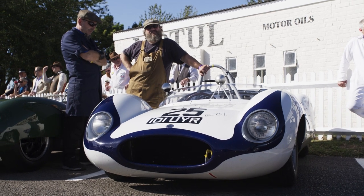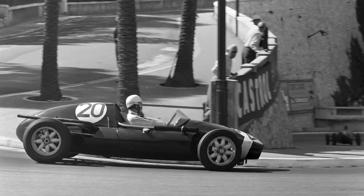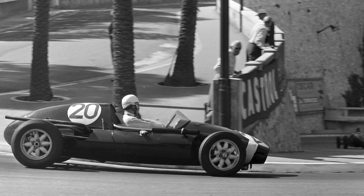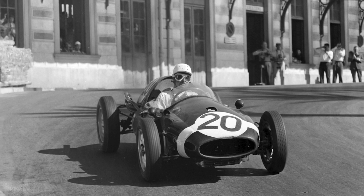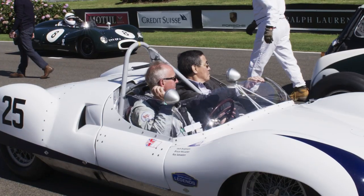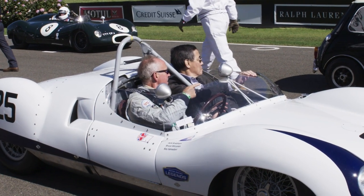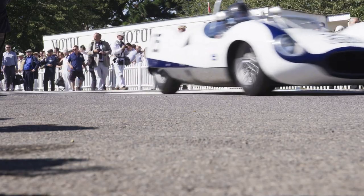The car was made by Cooper Cars in Surbiton in Surrey. The derivation of the car was the Grand Prix car from 1958 with a 2 litre engine. The Grand Prix car for 1959 was a 2.5 litre engine, but they widened the chassis to create two seats, which you see there, and an aluminium body to create the sports car. Under the skin it's the 1958 Grand Prix car into the 1959 season, and it's just a wonderful thing.